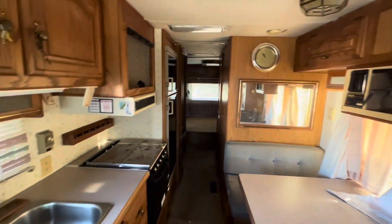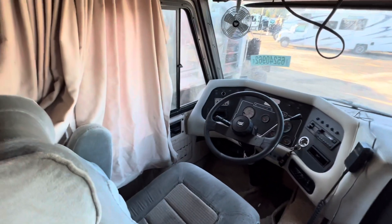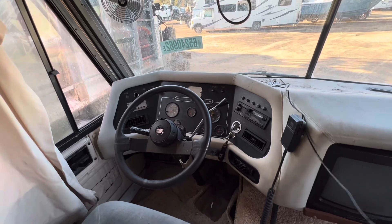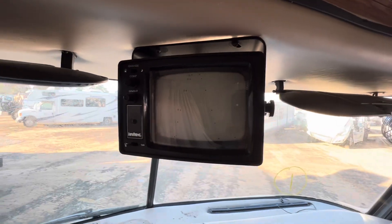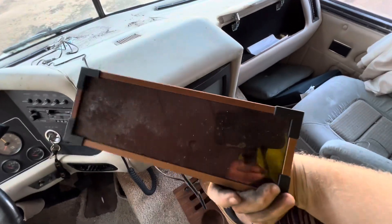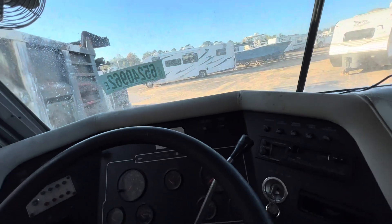Wow, look at this thing — stuff like this I just wish it could talk. Got all the keys for it. Looks like what probably happens with a lot of these — it just ended up sitting and sitting until someone didn't want to mess with it anymore. Maybe wouldn't start or someone just gave up on it. Look at that TV — that looks like 1990. That must be for the backup camera. And they've got a solar panel here — first-gen solar panel. I gotta sit down in the driver's seat for a second. Oh yeah, I could get used to driving this thing.